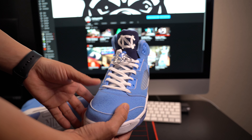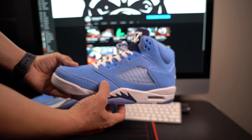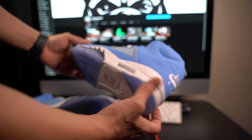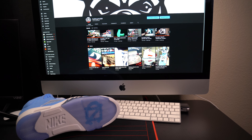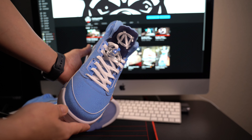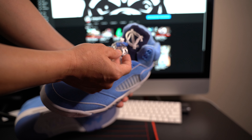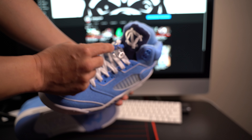He said this is dead on — elephant print all around. What do you guys think? Look at that UNC on the bottom, UNC on the tongue, and on the lace locks it has a UNC as well — I don't know if you guys can catch that right there.